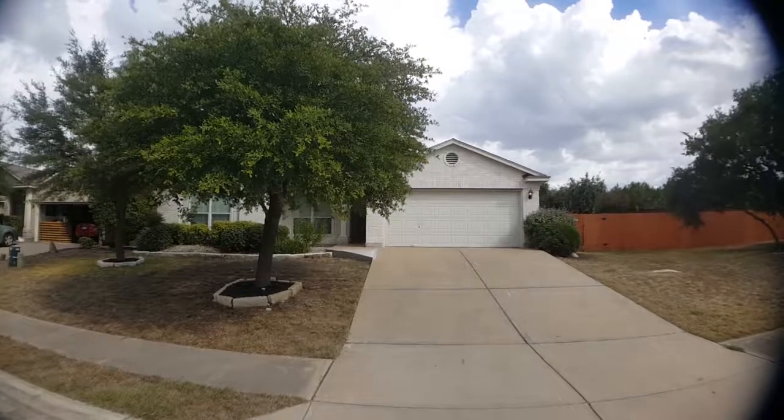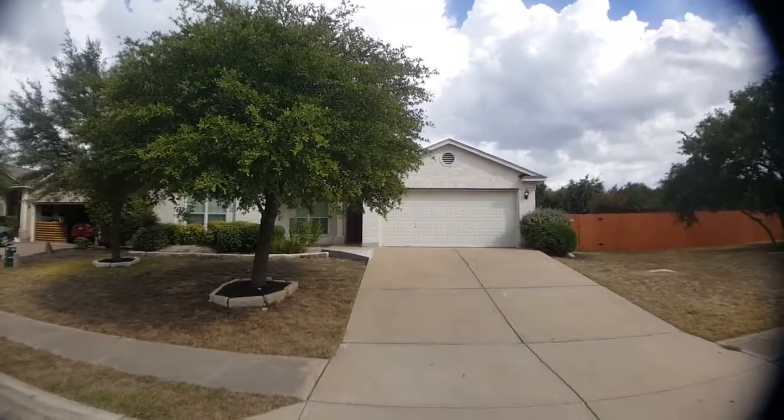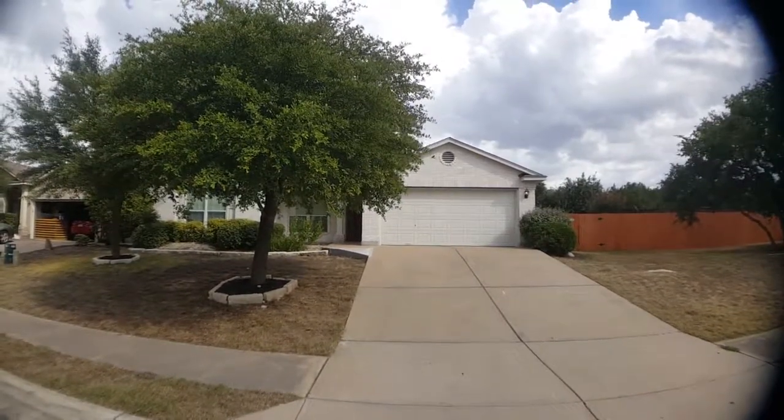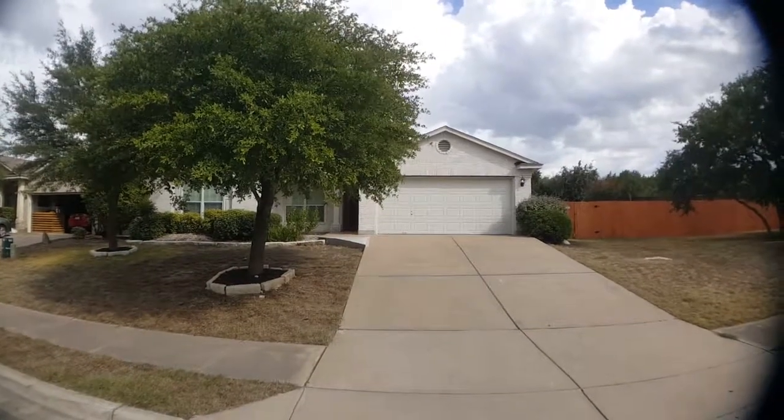That's gonna conclude our walk-through video of 3145 Blue Ridge Drive here in Round Rock, Texas. If you have any questions, please feel free to reach out and visit our website. My name is Jeff with Key Renter Property Management — thanks and have a great day. Bye.